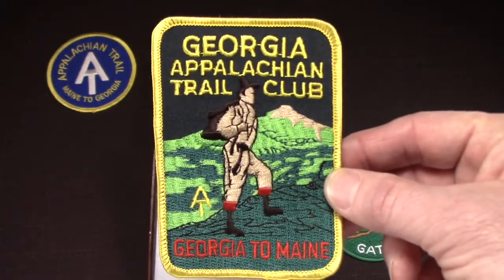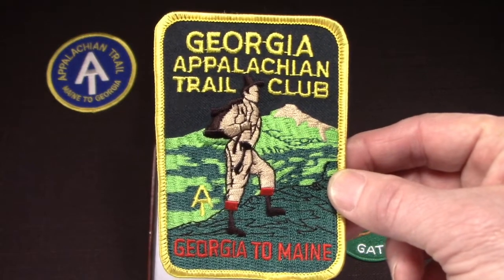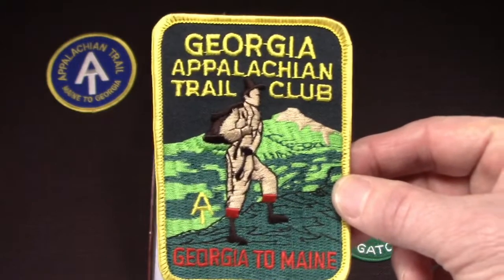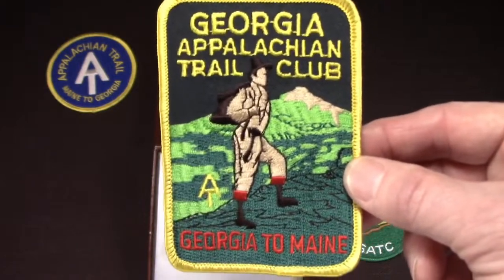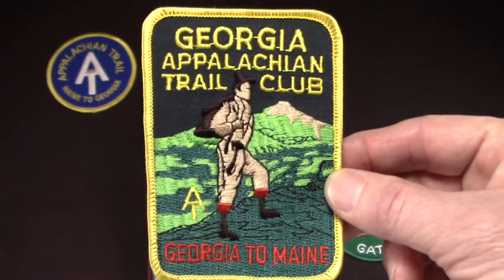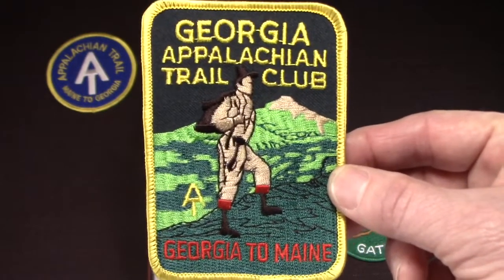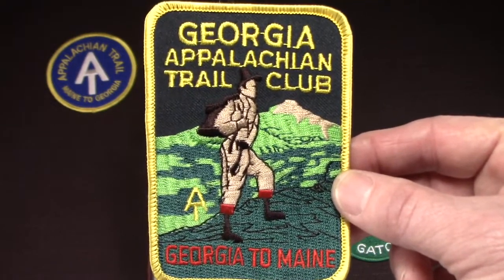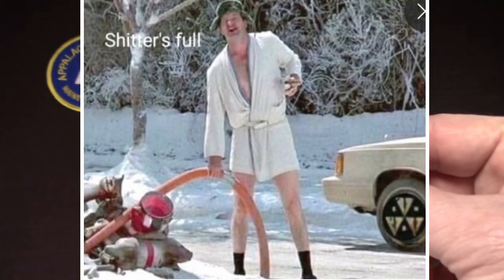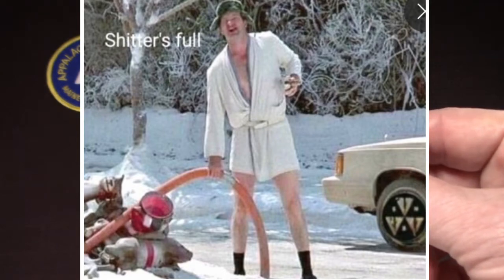I have a funny story about that. The first time I went out to do trail work with the club, I had this romantic notion that I would be carving a path through the woods. Then they handed me two five-gallon buckets full of lime and I had to hike them up a mountain so we could relocate a privy at a shelter — move an outhouse. I got to tell you, they almost ripped my arms out of their sockets.